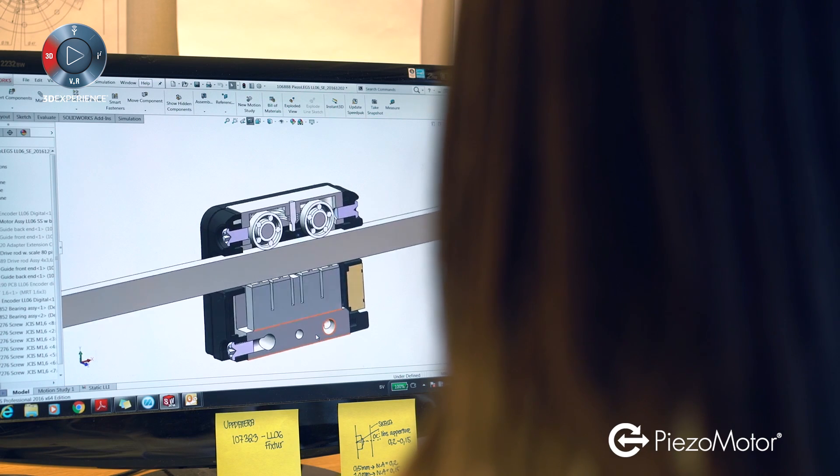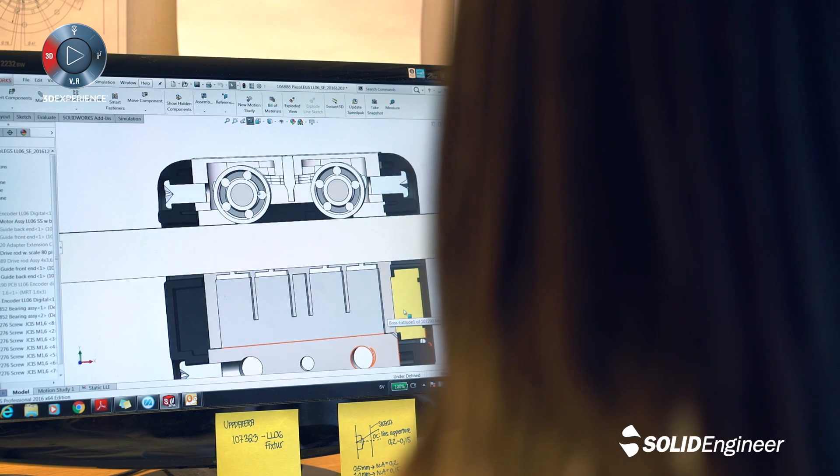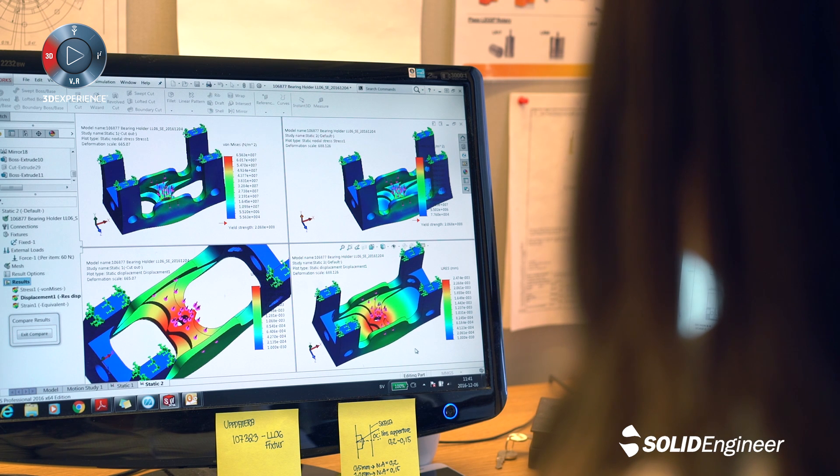SOLIDWORKS is the perfect environment for inspired design. I really like how we work on a project and see things come together from a concept on the screen to functional prototypes.